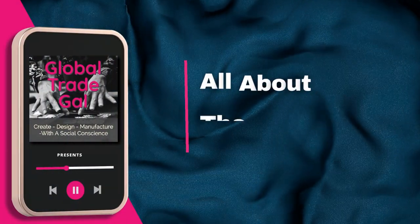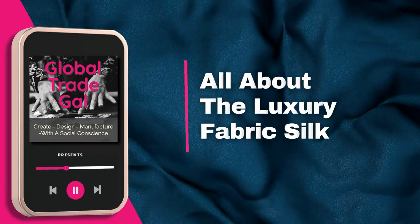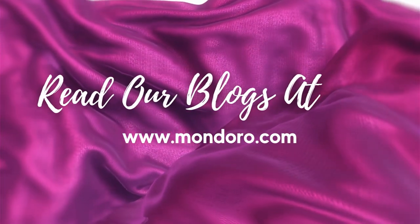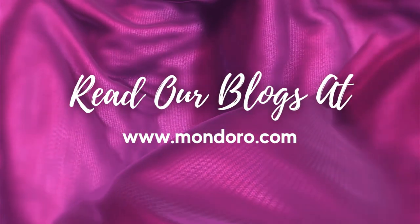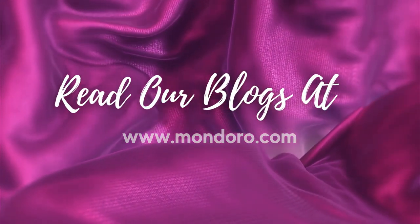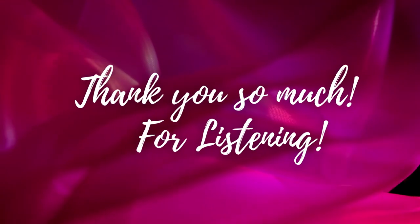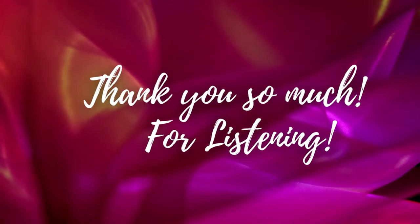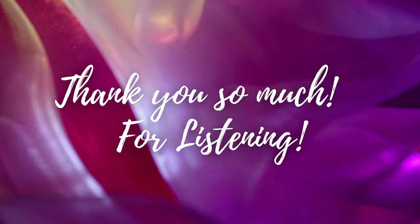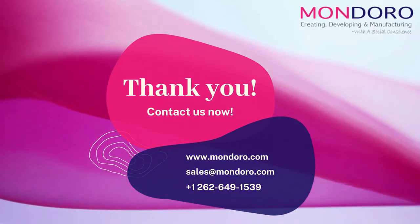This is Anita from the Global Trade Gal. We hope you've enjoyed this information about silk. Check the link below for our recent blogs about silk. Tell your friends about us, subscribe to our podcast, and we'd love to have you be part of our community. Thank you so much for listening — we truly do appreciate you.